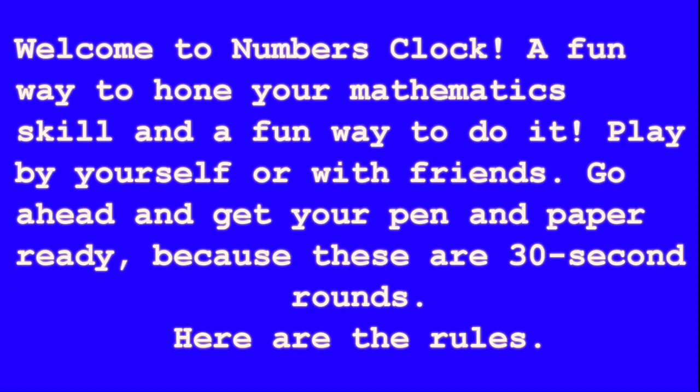Welcome to Numbers Clock, a fun way to hone your mathematics skills. Play by yourself or with friends. Go ahead and get your pen and paper ready because these are 30-second rounds.